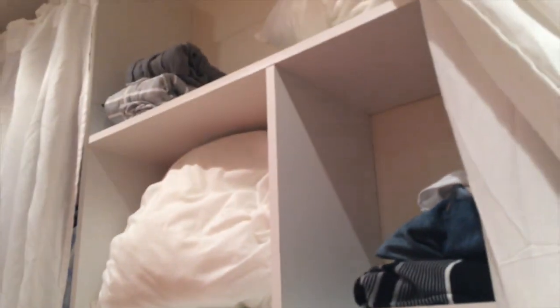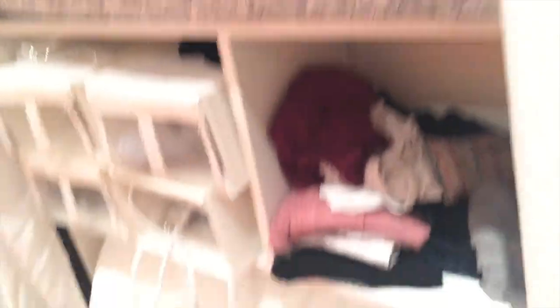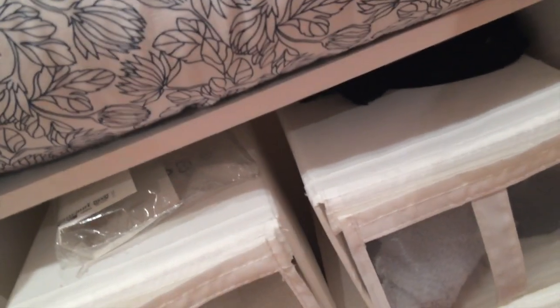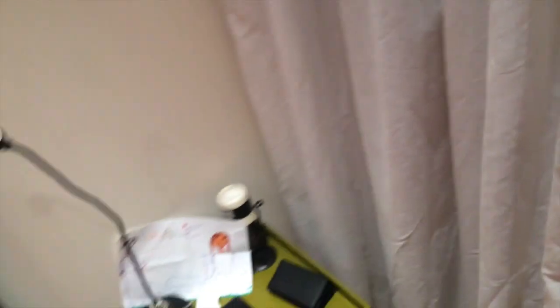We've got a little storage area with extra bedding, our clothes, and one of the suitcases. There are some little shelves, an iron, a blow-dryer, and a little tiny closet where you can hang stuff up, plus a broom, a vacuum, and a mop. There's a little bedside table — I put a little stool there just so I had one.